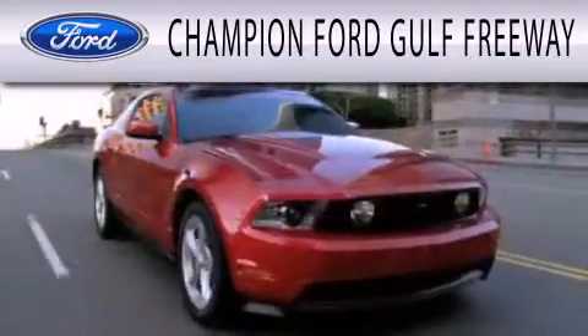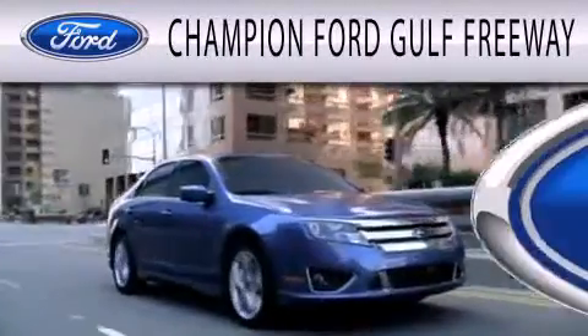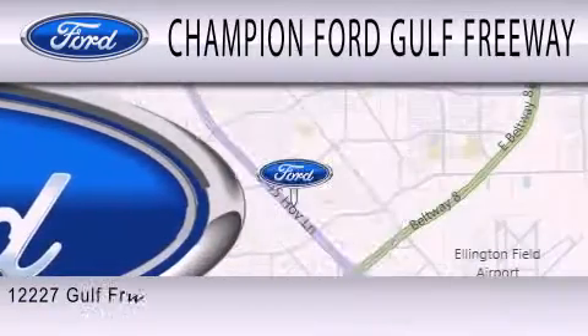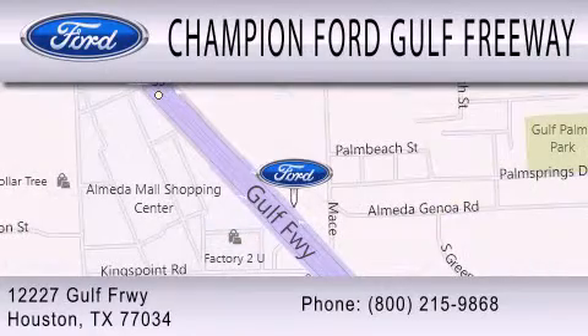Champion Ford Golf Freeway is dedicated to doing everything possible to ensure that the experience you have selecting your next vehicle is as pleasant as possible. We are located at 12227 Golf Freeway in Houston.